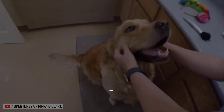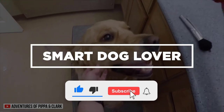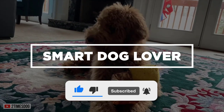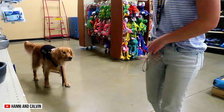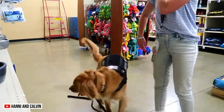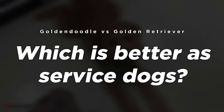Hi, welcome to Smart Dog Lover! If you haven't already, don't forget to hit that like button and subscribe to our channel for your regular dose of enlightening dog-related content. Today, let's look into two of the best, most responsible service dogs on the planet — the Golden Retriever and the Golden Doodle. Which is better as service dogs?